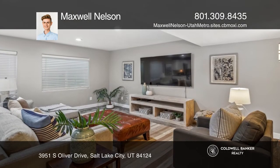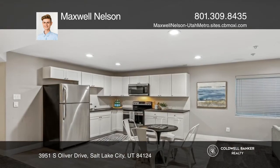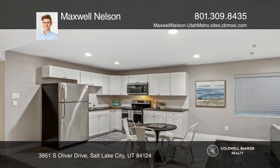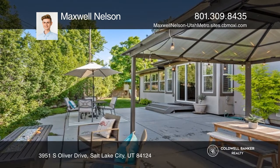The kitchen's soothing white shaker cabinets and modern appliances are nestled adjacent to the harmonious living areas. This exquisite 4,277-square-foot retreat beckons to be yours.